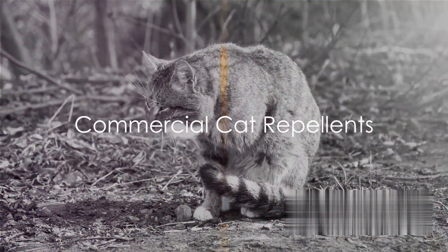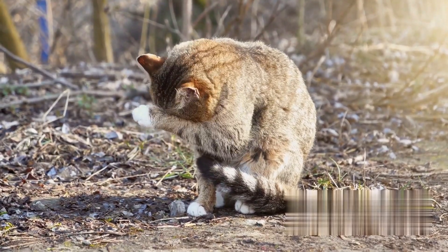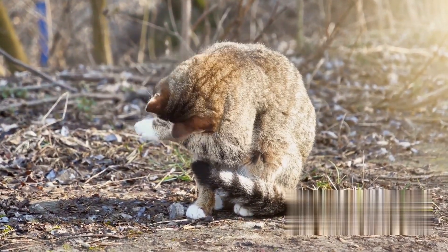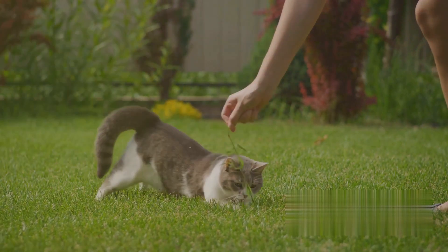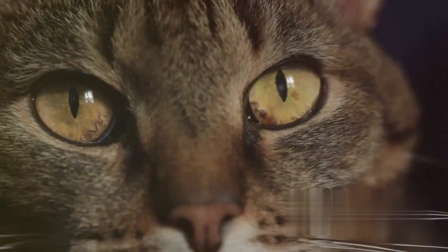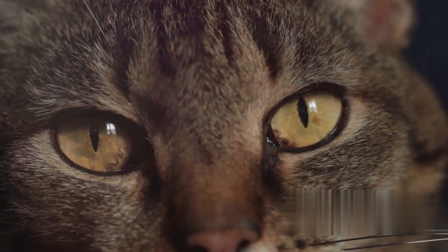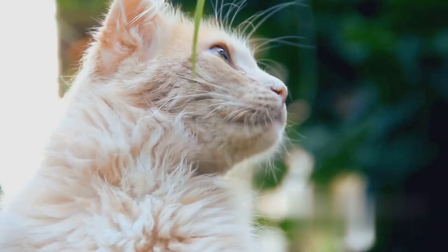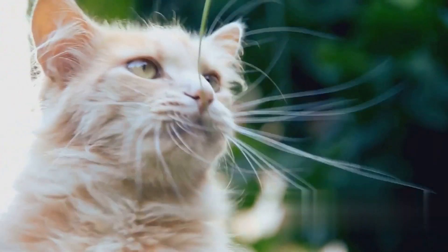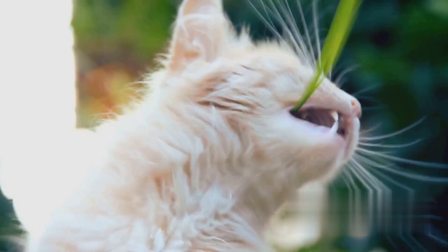Next up, we have commercial cat repellents — products designed to keep our feline friends away without causing them any harm. They come in a variety of forms, each with their unique benefits. Sprays are simple to use and great for targeting specific areas: just give a quick spritz in the area you want to keep cat-free. The scent is usually unpleasant to cats, but it's perfectly safe for them. Granules can be easily sprinkled around your garden or driveway, creating a protective barrier cats would rather not cross — again, the scent is the key, and it's completely safe for them and other animals.